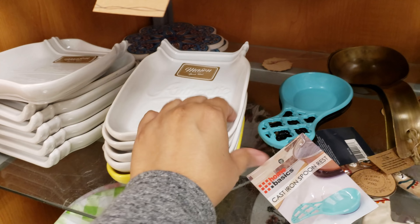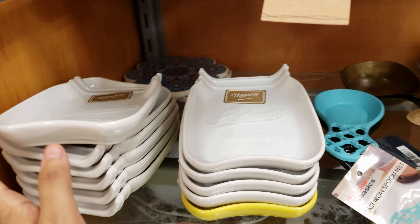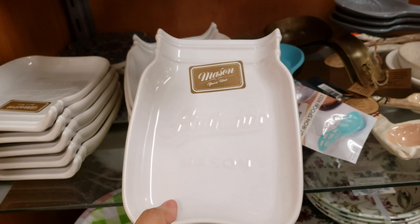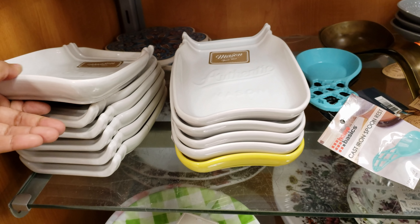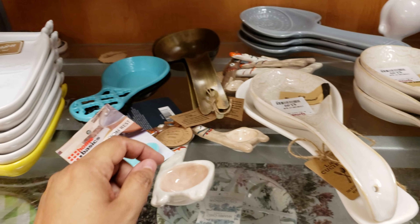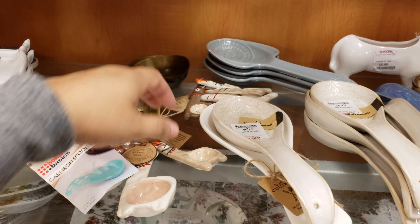Look at this one — two layers, spoon rest. I need one. It's going to be $3. I have a black stove — would this be too big for the stove? We have no room on our stove, it's all burner. We even have a burner in the center. I always forget to use that one too. Maybe if we're using a big griddle or something.